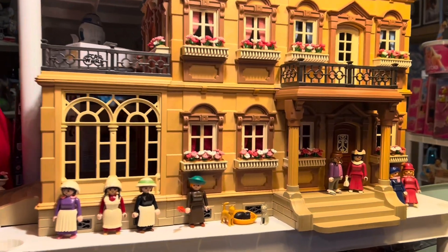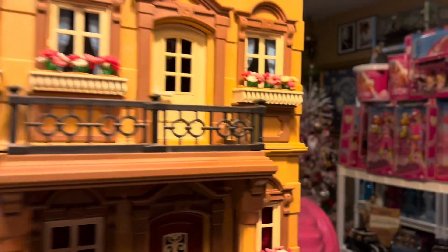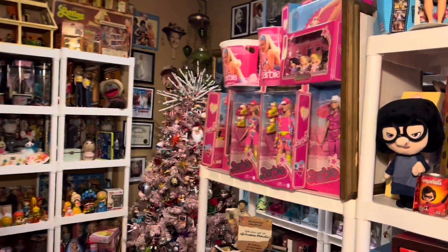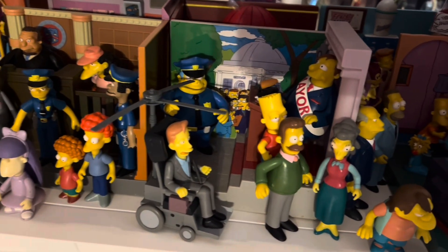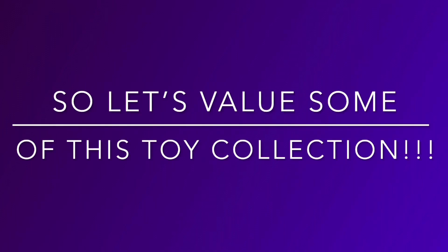So now I'm just going to make a ton of videos and value my toy collection, then I'm going to make some where I take you shopping with me to thrift stores and flea markets and toy stores to let you see where I find all these goodies. So let's start this episode of valuing my toy collection and value some toys.